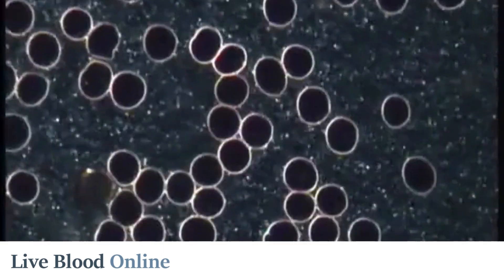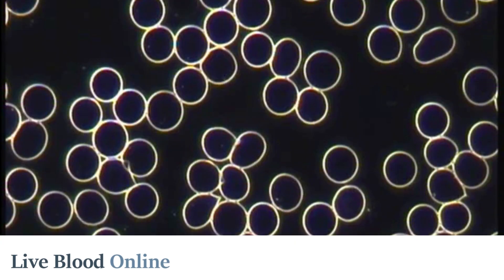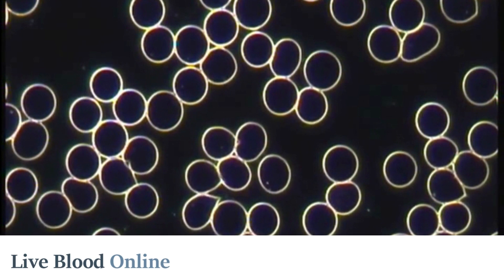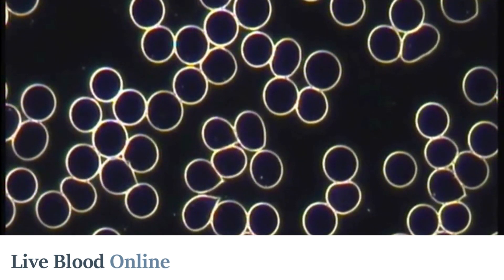They appear as many small white dots moving around actively. In the delayed appearance of chylomicrons, however, very few chylomicrons can be observed in a client who consumed a meal containing fat within two to three hours of being tested.